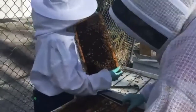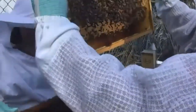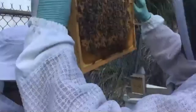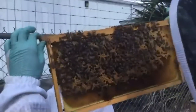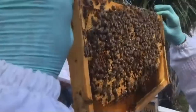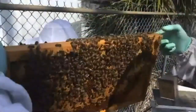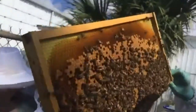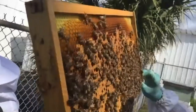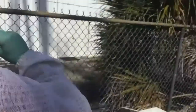Here we have a more spotty brood pattern — but again, it could just be that these ones have recently emerged. The back side has a much better, more solid laying pattern. As you get to the middle of the hive, that's what you want to see. On the edges of the hive, it can be a little skimpy — bees tend to put nectar and honey resources on those outer ends.